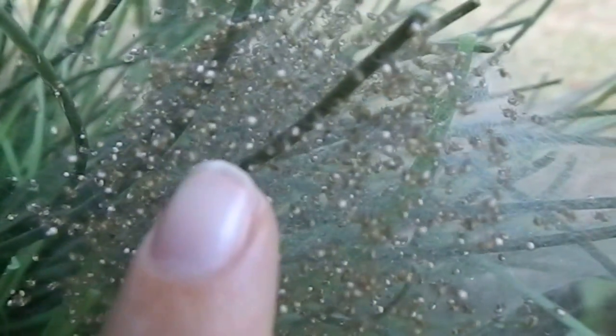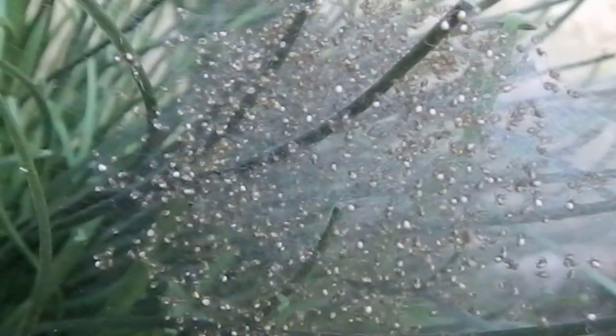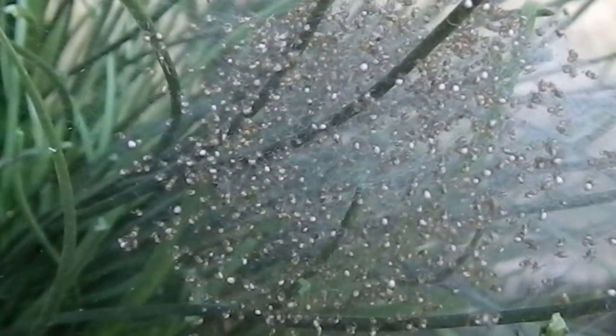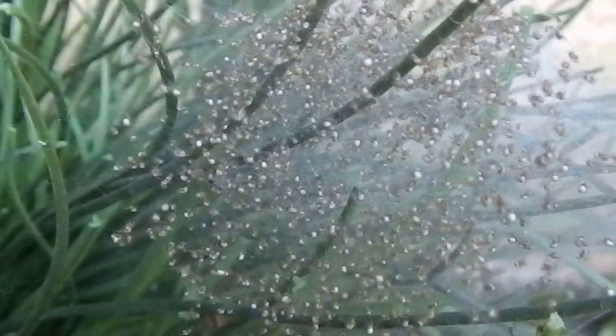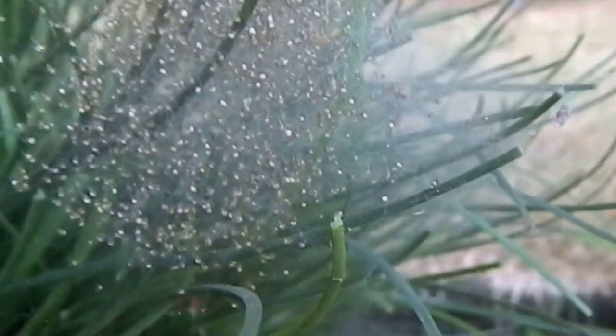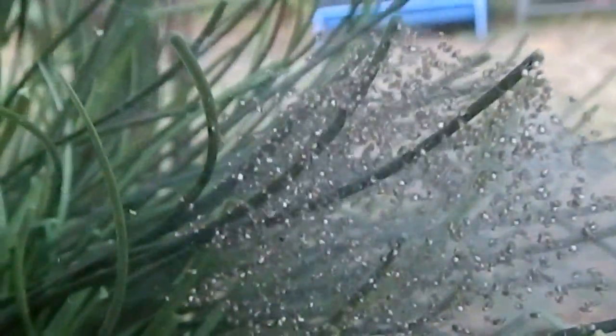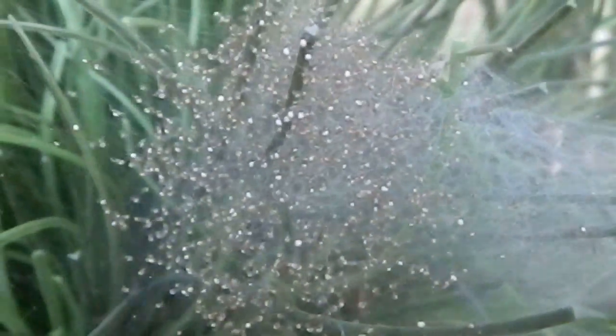There are hundreds and hundreds of babies just crawling around — super, super tiny. They'll stay in here all together and wait until their exoskeleton hardens up a bit, and then they'll shoot off into the world on their own. Just to give you a perspective of where they've chosen to lay.